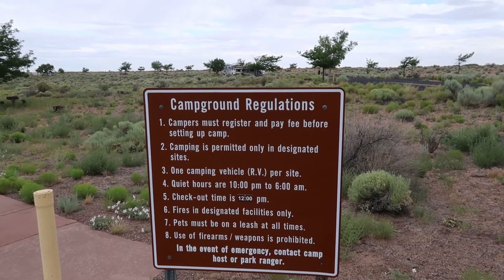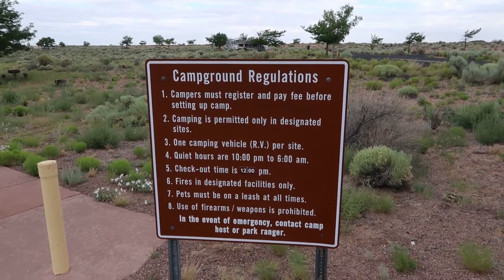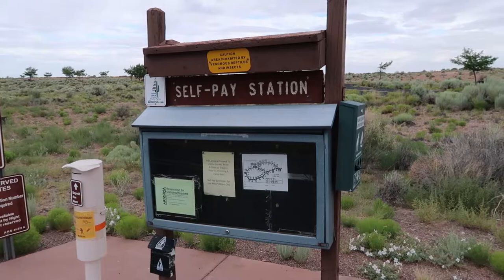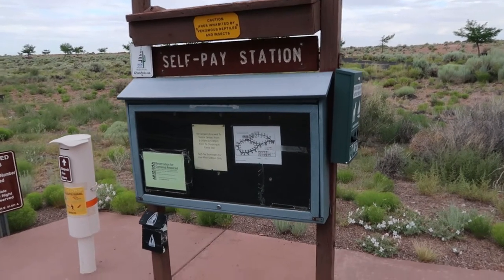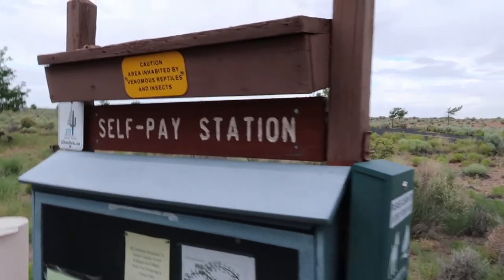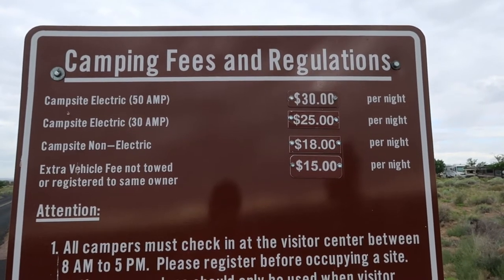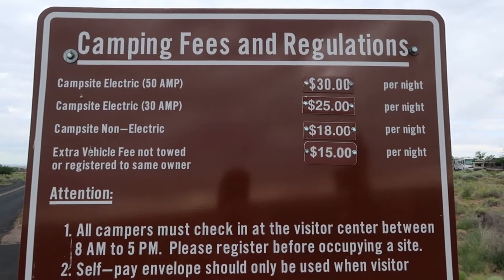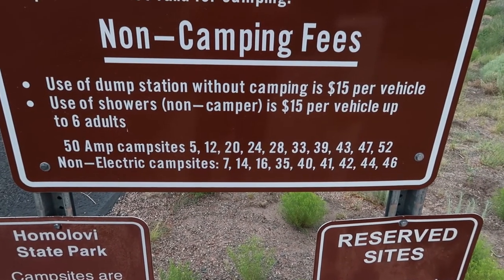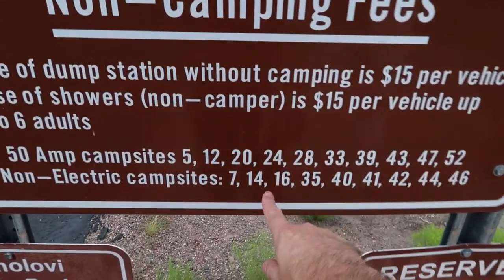The checkout time is a generous noon, which is pretty good. Quiet hours run from 10 p.m. to 6 a.m. There's a self-pay station with little bags for cleaning up after your pet located there. Here are the current fees — as of 4th of July weekend 2020 — and there's information spelling out which sites have 50 amp hookups and which are non-electric campsites, like mine, Site 14.